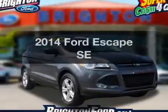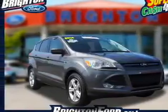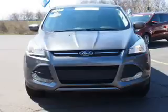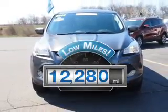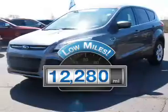Imagine yourself in this 2014 Ford Escape. Everything you need under one roof with this great vehicle. Low mileage is an important factor in your purchase, and this vehicle delivers a low odometer reading.